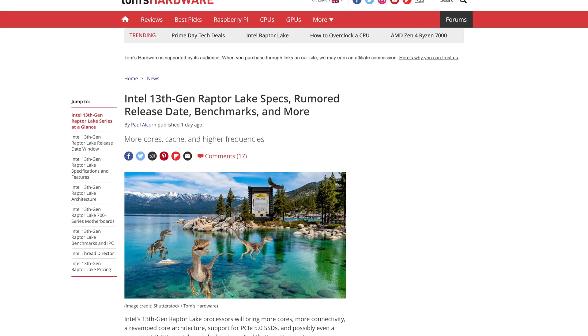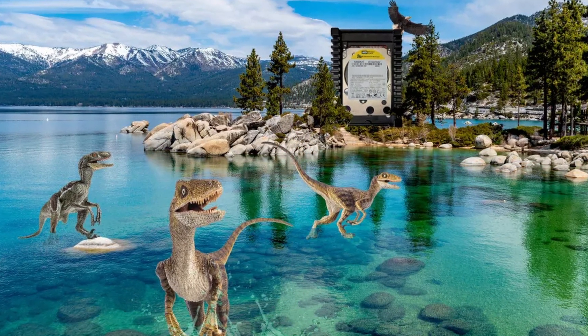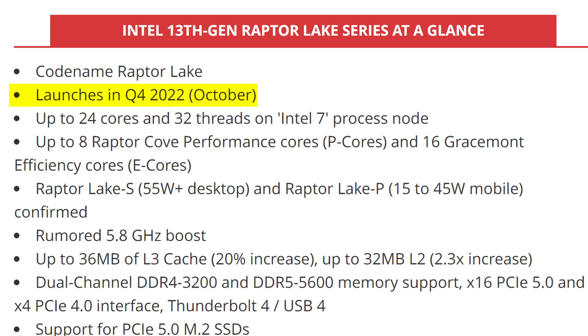Intel Alder Lake was pretty good, wasn't it? But we're moving past that because Intel Raptor Lake is already on the way, and like its namesake suggests, it's about to charge into you at maximum speed. With current rumours suggesting they will launch later this year, they may not be the next big step we were hoping for.